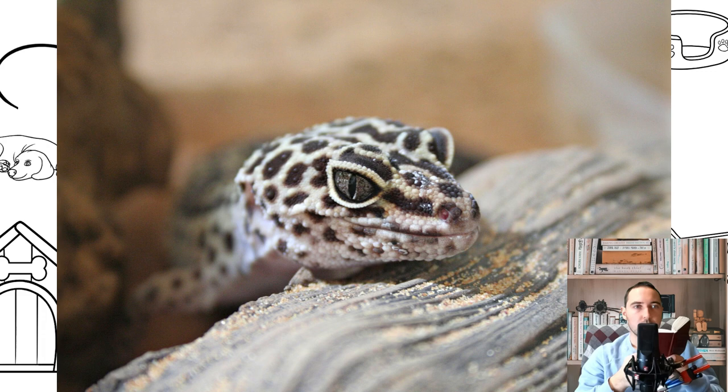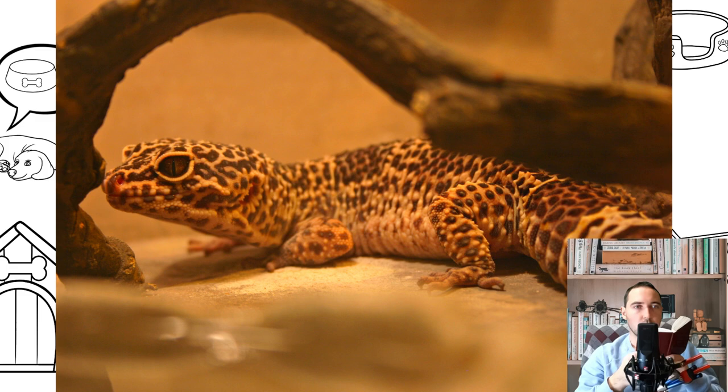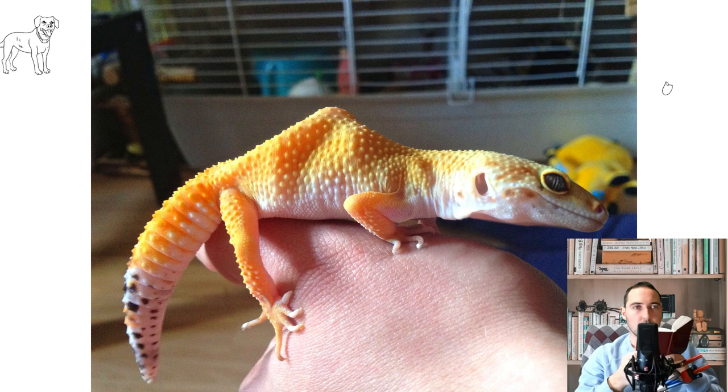There are several color variations of the Leopard Gecko with a typical pattern, as well as albinos, blizzard, mandarin, and other popular varieties. Young geckos do not yet have spots, but they appear as they mature. Leopard geckos grow up to 20 centimeters in length and weigh 150 to 220 grams. Lizards of any variety of this species require the same care. Leopard geckos live 5 to 7 years, and with good care up to 20 years.